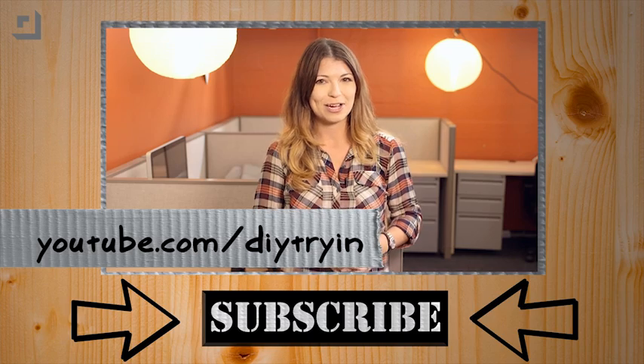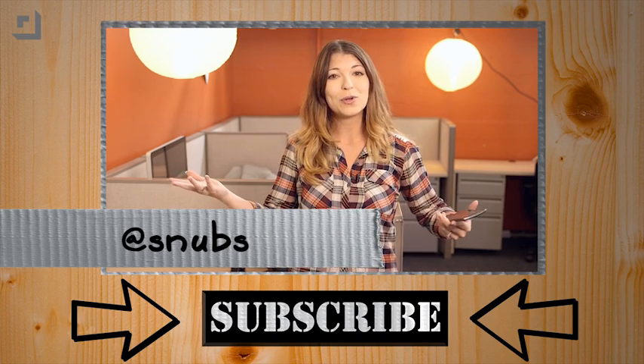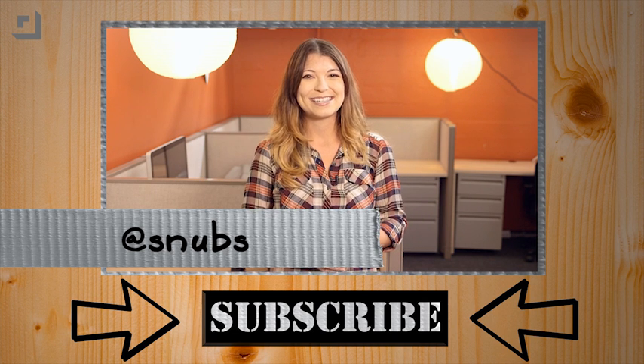Now I know that there are tons and tons of apps made for weather forecasts and advisories, but I hope that these five will help you survive the cold in an easier way. Check out more episodes of DiyTryin' over at youtube.com/DiyTryin and comment down below, or send me a message over on Twitter. I'm at Snubs with your favorite winter apps. I'm Shannon Morse. Thanks for watching.